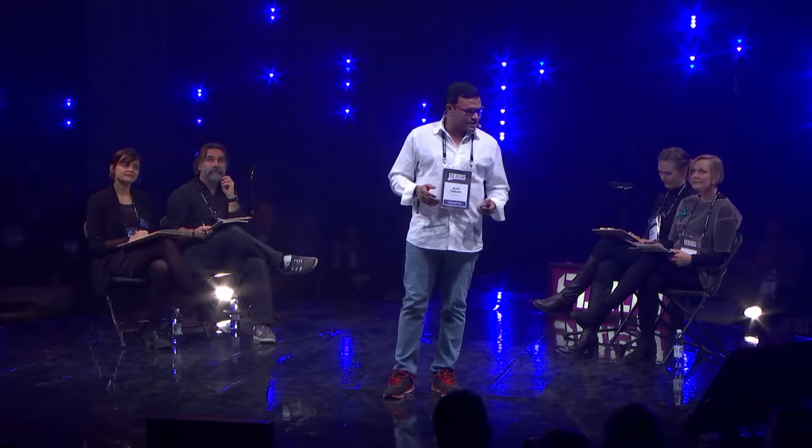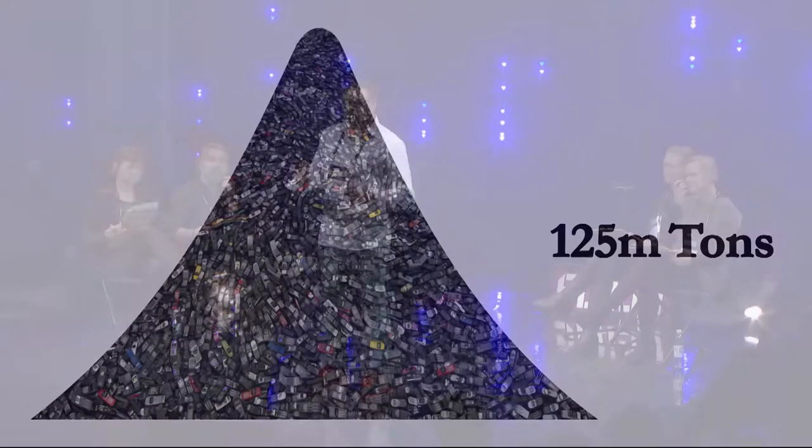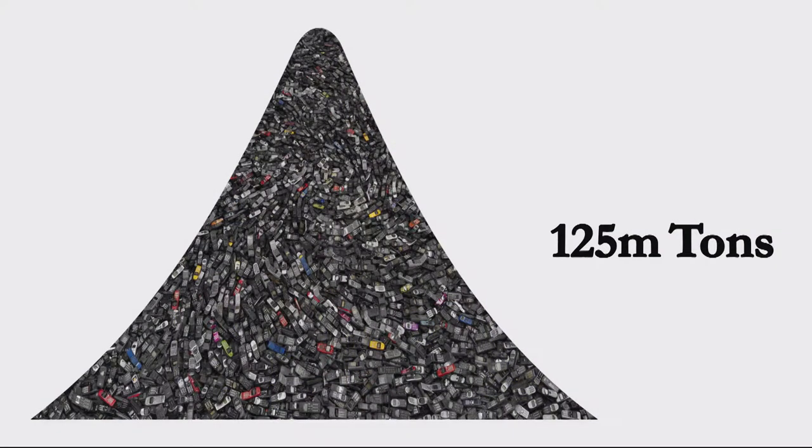We are piling up e-waste really fast. By 2020 we are going to generate 125 million tons of e-waste, and that's huge — and that's only for each year. If we're not able to process it properly, we will have an environmental disaster.